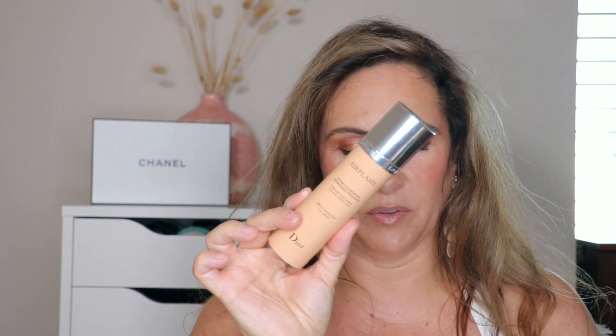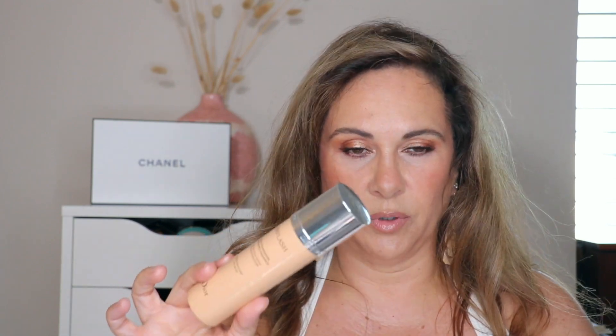And for special occasions, the Dior Air Flash Spray Foundation is so beautiful — water resistant, 12-hour wear. I have mine in 2WP, picked it up at the previous Sephora sale. I usually spray it onto my sponge or brush and dab it on. Foundations were very very difficult to narrow down.